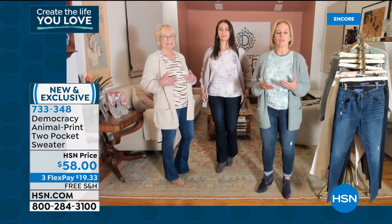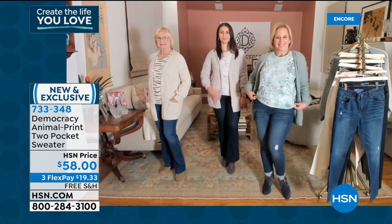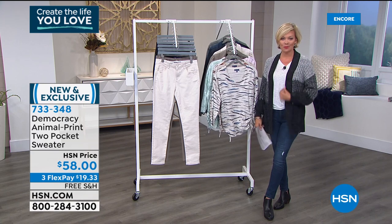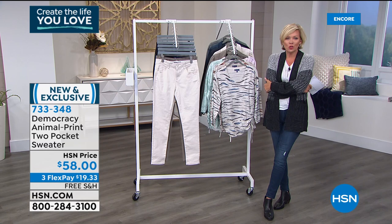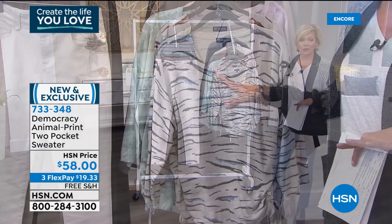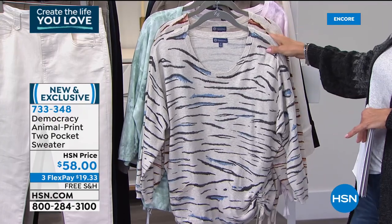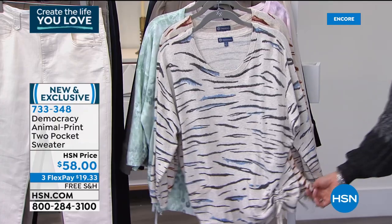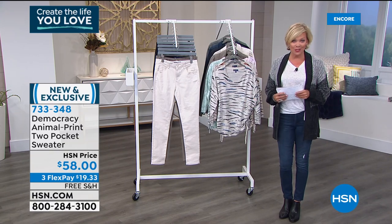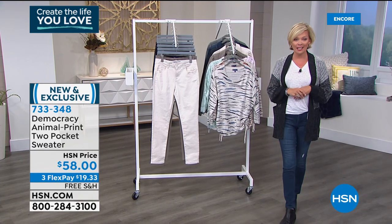I have the cactus on, and the sweater is also coming up in just a bit towards the end of the hour. I hope everybody can pick this one up — talk about the perfect comfort sweater for a cold day or a chilly night. This sweater is light enough that you could wear it under a jacket. The item here is 733-348. Don't forget, free shipping on everything from Democracy as we celebrate our first anniversary with this brand. We've got everything at special prices with three flex or four if you have an HSN card. When we come back, we've got a clearance on another one of their best-selling Absolution jeans, so keep it here.